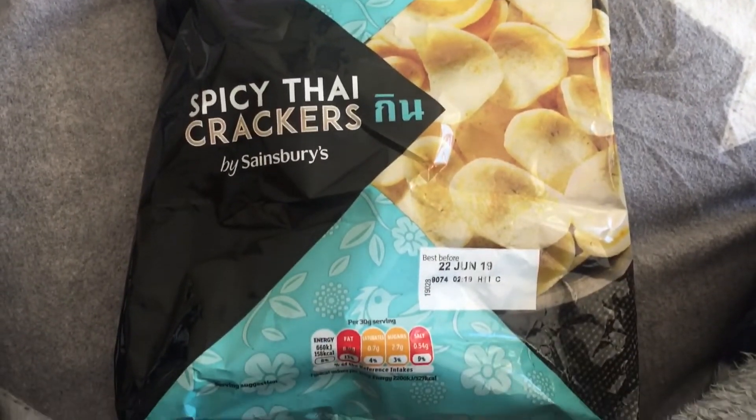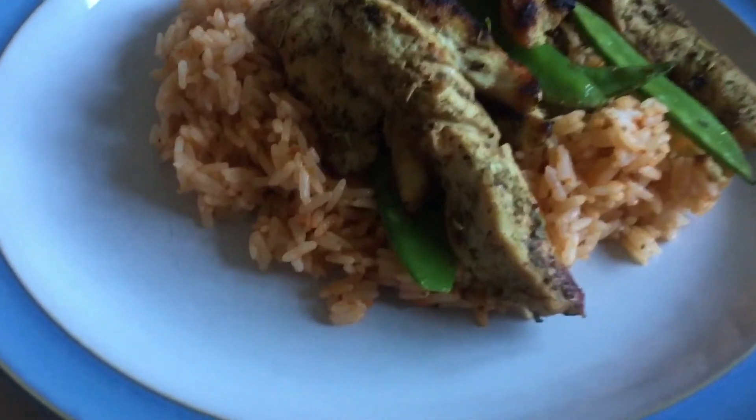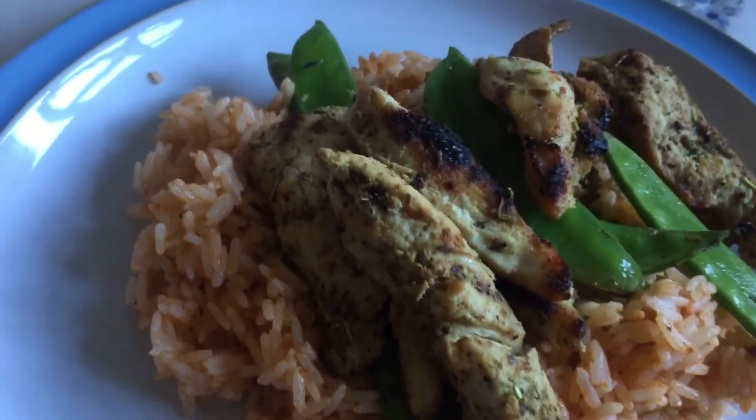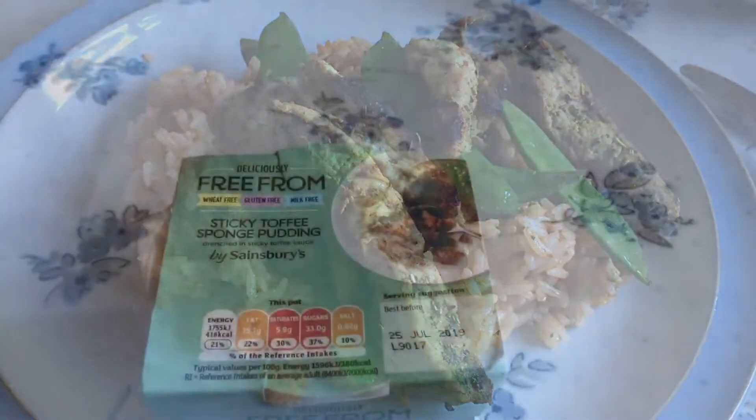Once again I'm hungry, so I'm having some of these crackers, which I love so much. Now we're on to dinner — I had pesto rice with grilled chicken and broad beans. Absolutely love this kind of meal, always have it.